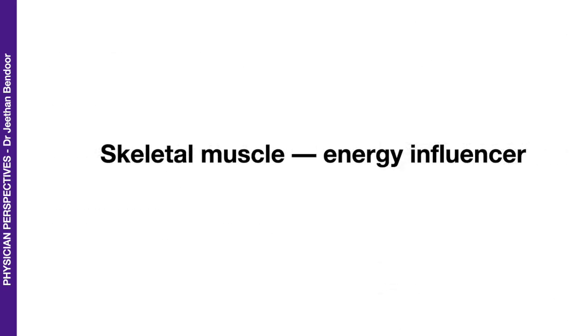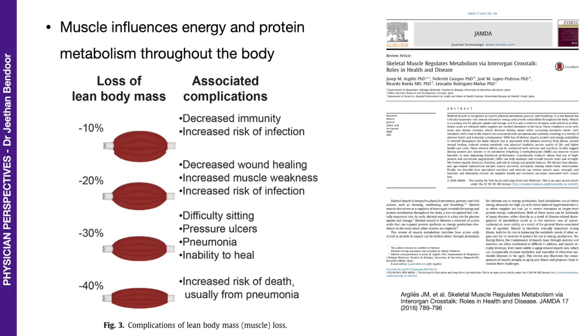Skeletal muscle as an energy influencer. Here is an interesting publication from 2016. One of the take-home messages is that muscle influences energy and protein metabolism throughout the body. Looking at loss of lean body mass: a loss of 10% is associated with decreased immunity and increased risk of infection; 20% leads to decreased wound healing, increased muscle weakness, and increased infection risk; 30% causes difficulty sitting, pressure ulcers, pneumonia, and inability to heal; and a loss of 40% of lean body mass increases the risk of death, usually from pneumonia.